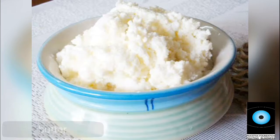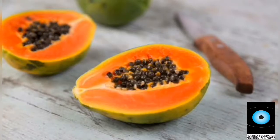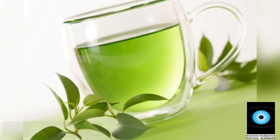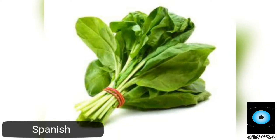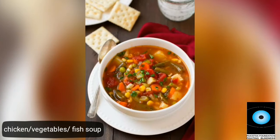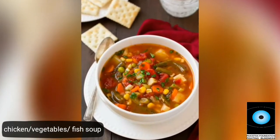Milk, butter, eggs, papaya, cherry, green tea, black tea, spinach, and chicken are also beneficial. Chicken soup, vegetable soup, and fish soup are highly recommended.